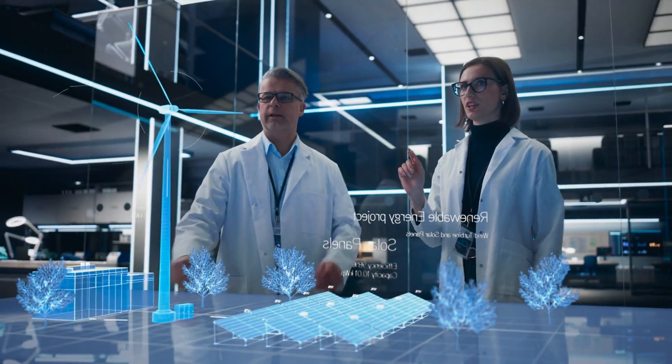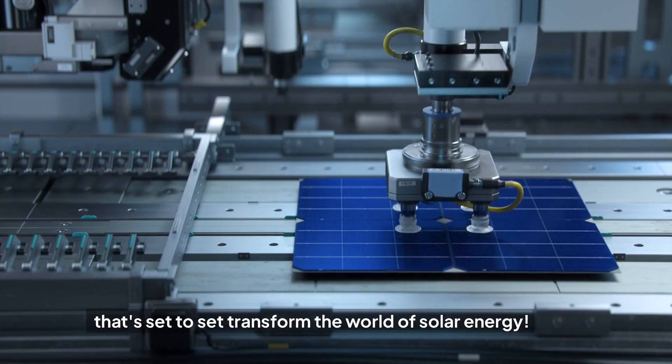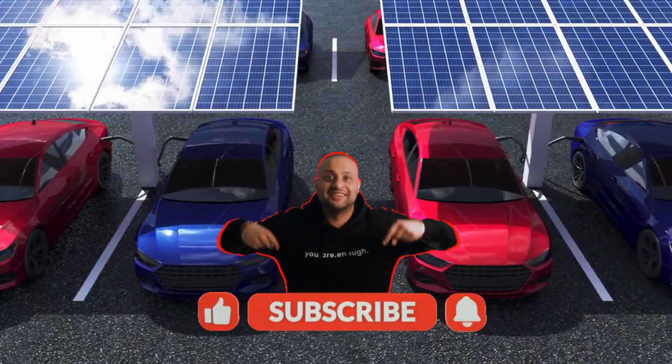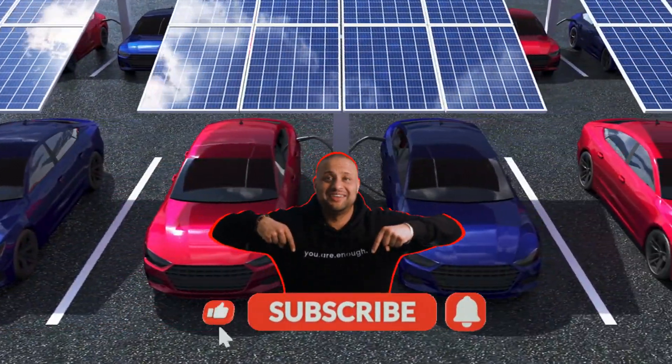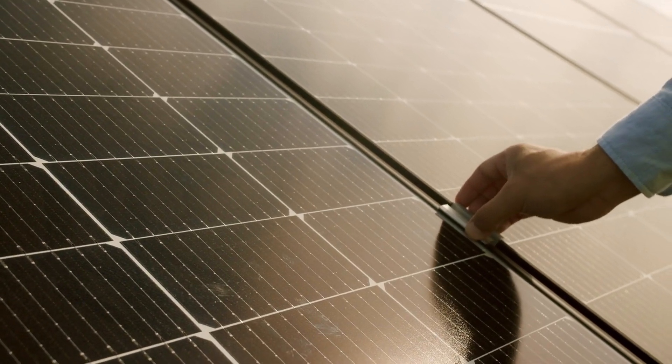Today we're going to dive deep into a groundbreaking development that's set to transform the world of solar energy. Do not forget to like and subscribe to our channel that promotes a sustainable future for all of us, and let's get started.